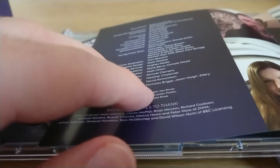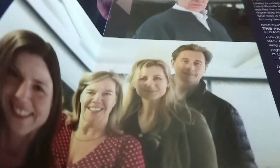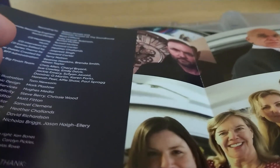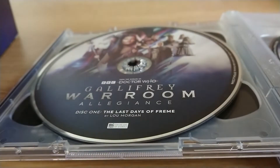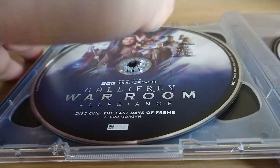Inside we've got the credits, a little breakdown of the stories, and some lovely photographs of the cast and crew — including Ken Bones as the General, and Narvin as played by Sean Carlson. Then we've got the middle two stories on disc two.